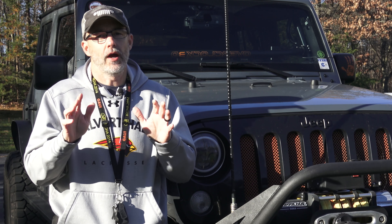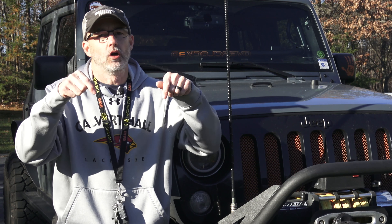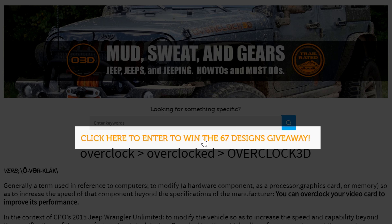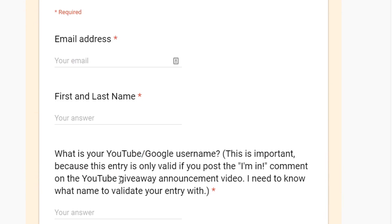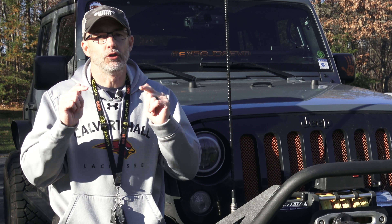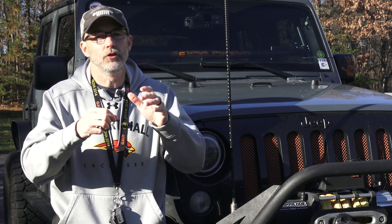To win, it's very simple. All you have to do is go to my website, o3djeeps.com — links are all down below. On the main page you'll see the text to click to enter the giveaway. Once you do that, you'll see a form and some other information. You just fill out the form — I just need your email address and your name. After you complete that form, come back to this video on YouTube and post a comment that says you entered. The only valid entries are ones that have a form completed and a comment on YouTube.